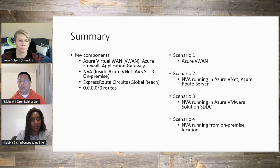A quick summary: in scenario one, we looked at Azure Virtual WAN as the key service. In scenario two, we looked at an NVA running from an Azure Virtual Network along with an Azure Route Server. In scenario three, we looked at the NVA directly integrated with AVS. And finally, in scenario four, we looked at an NVA running from an on-premise location. That's a quick summary for our audience.